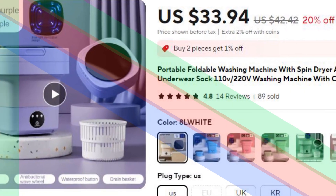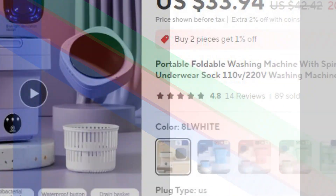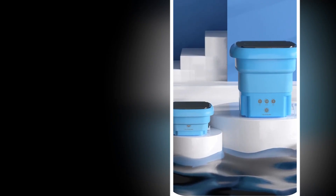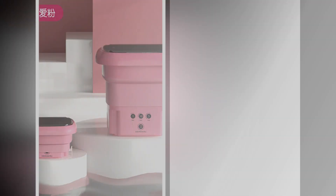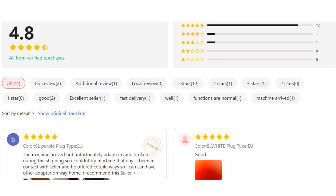Number 1: Portable Foldable Washing Machine with Spin Dryer. The portable foldable washing machine with a spin dryer combines compact design with powerful functionality. It features automatic operation and a centrifuge function, perfect for washing and drying underwear, socks, and small garments. Available in 110V–220V, this 8L washing machine is ideal for those needing a small, efficient solution for their laundry needs at home or while traveling.